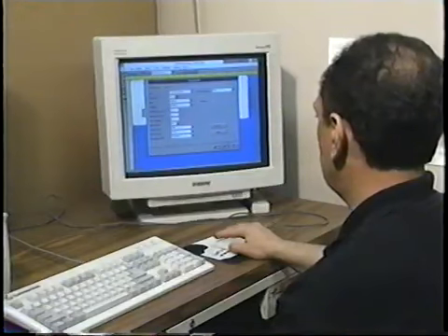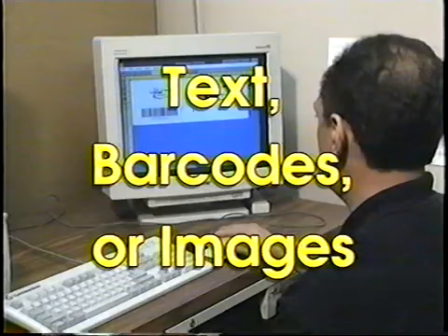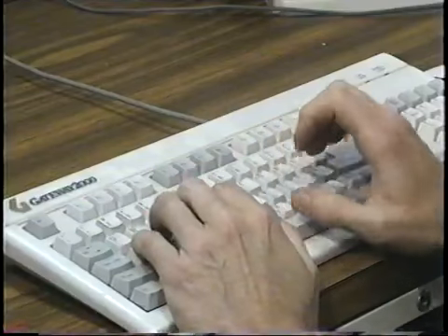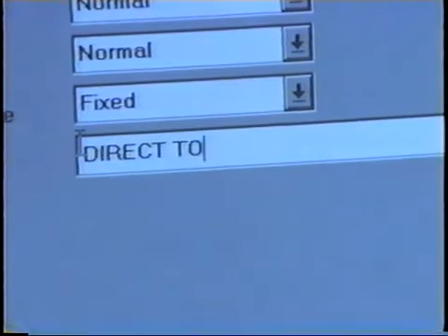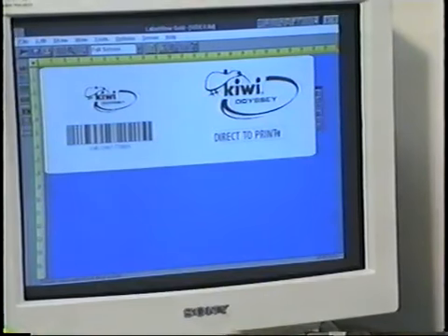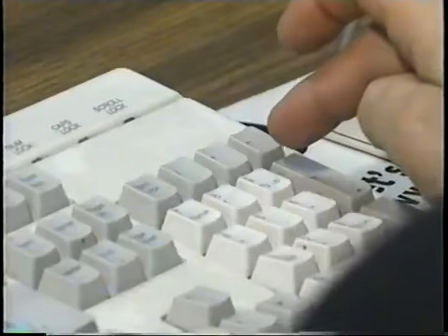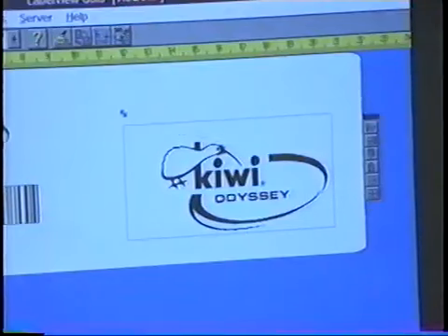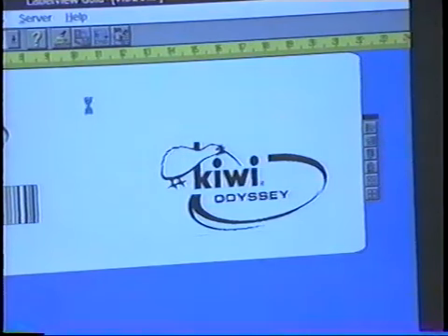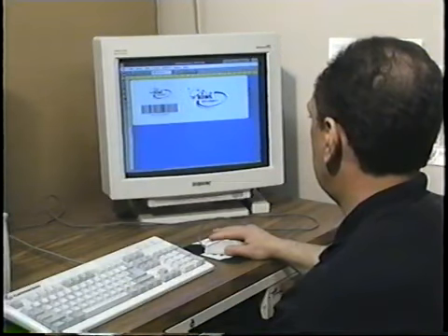This screen represents the print area on your cases. You can use text, barcodes, or scanned-in images. For text, the operator can use any typeface in any style. More importantly, you can make alterations instantly, and variable information can be added quickly. Barcode creation is simple — key in the numerical information and the barcode is automatically generated by the software. Graphics, logos, or pictures of your product can be scanned in and added to your design. Once you have all those elements in the computer, you can resize and rearrange them until you're completely happy with the results.